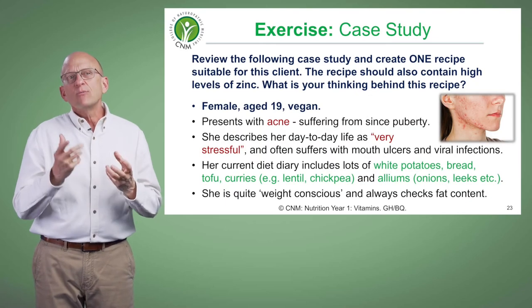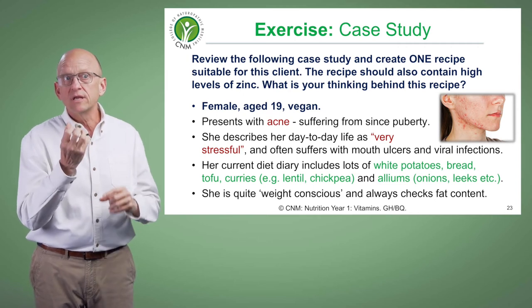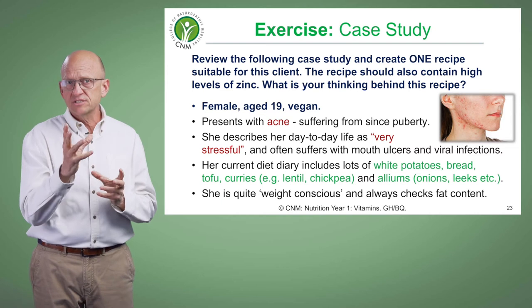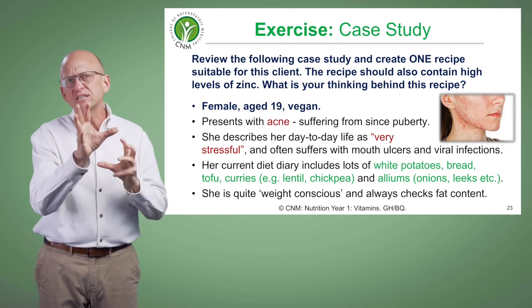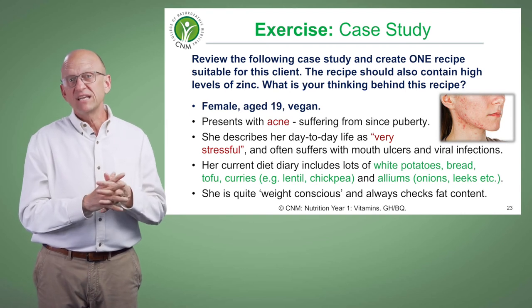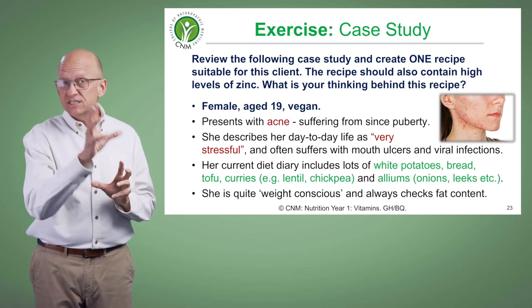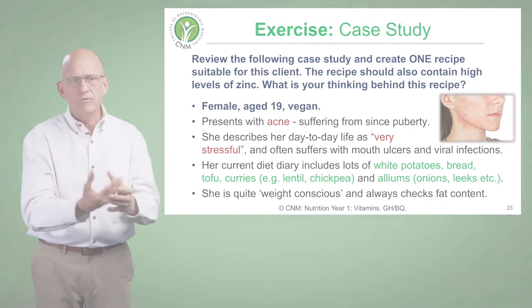It's clear that when we look at her symptoms — acne, mucous membrane issues with the mouth ulcers, recurring infections and an immune system issue — it sounds like she's got signs of vitamin A insufficiency. We know vitamin A supports gene expression, skin health, and immune health.